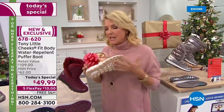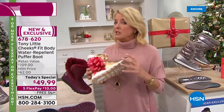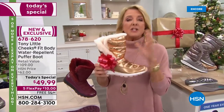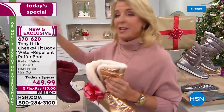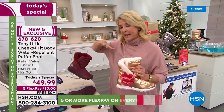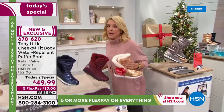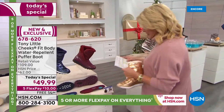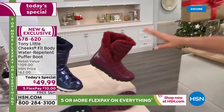Tony took everything we love about his footbed and put it on this brand new puffer boot. I'm going to show you the colors and give you sizes, then we're going to go to Dr. Ravitz in just a second. If you want our best value and it starts right now, here are your options starting on this end.